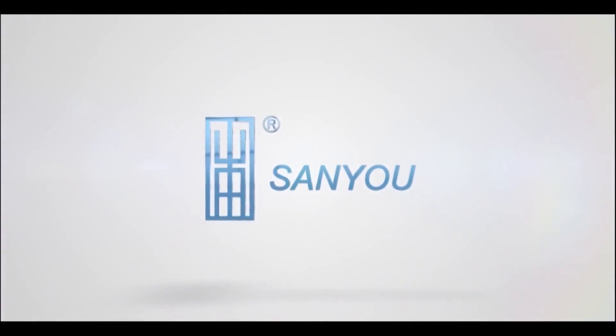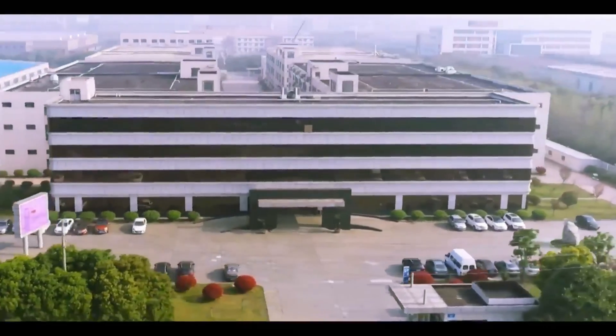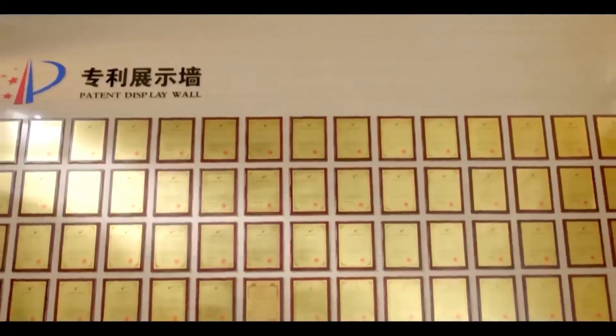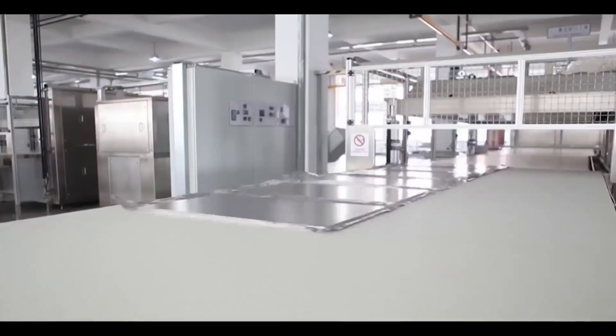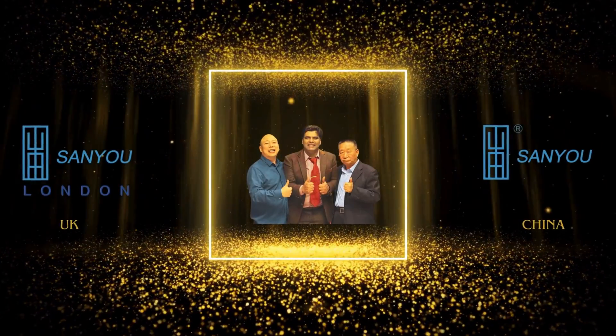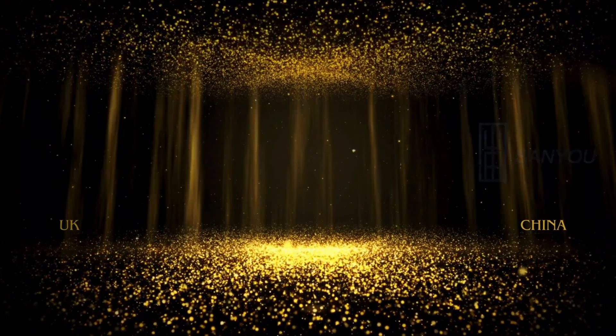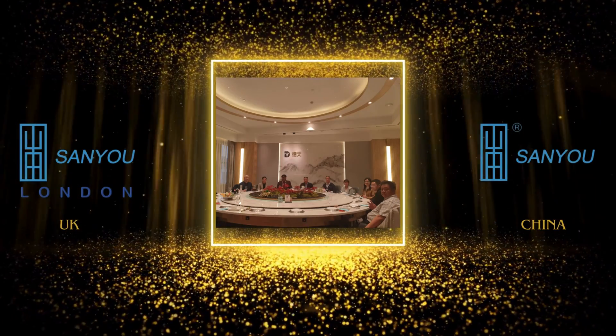In successful partnership with the world's esteemed manufacturer and leader in vacuum insulation technologies, Jang-Soo Sanyu Dior energy saving new materials, together we celebrate the UK-China collaboration, uniting in research and innovation to bring superior vacuum insulation energy-efficient technologies to the world.